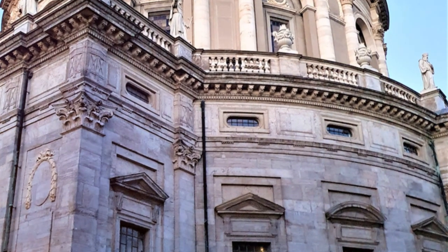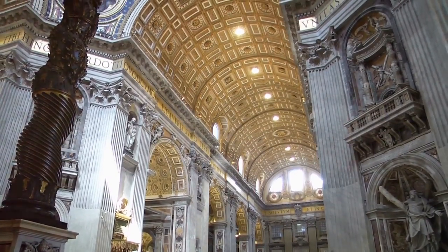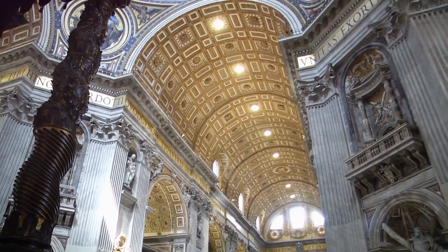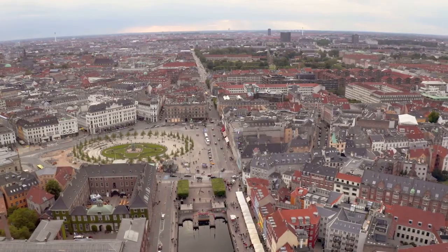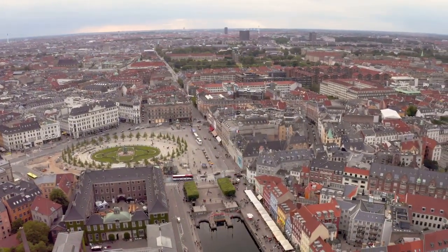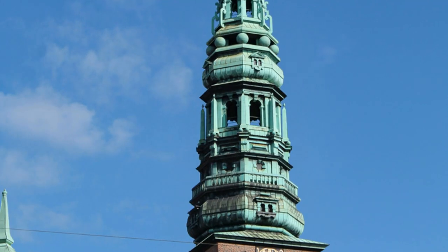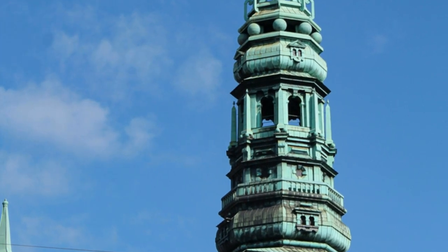The interior boasts beautiful marble columns, intricate frescoes, and a sense of tranquility that envelops visitors in a serene atmosphere. Compared to the modernity of the Copenhagen Opera House at number 10, Frederick's Church offers a glimpse into the city's rich history and architectural heritage. Its position at number 9 highlights its beauty and cultural significance in the heart of Copenhagen.